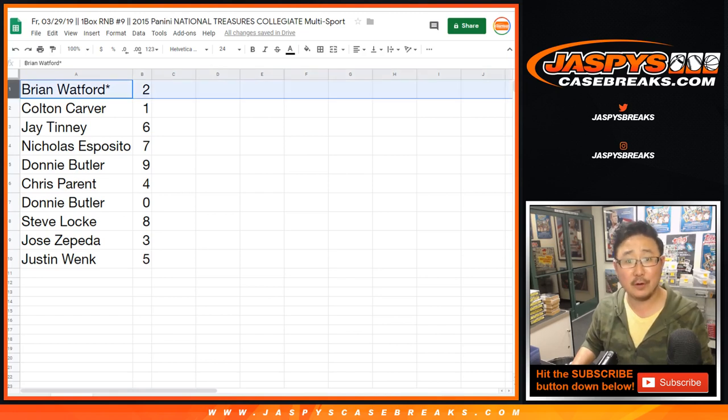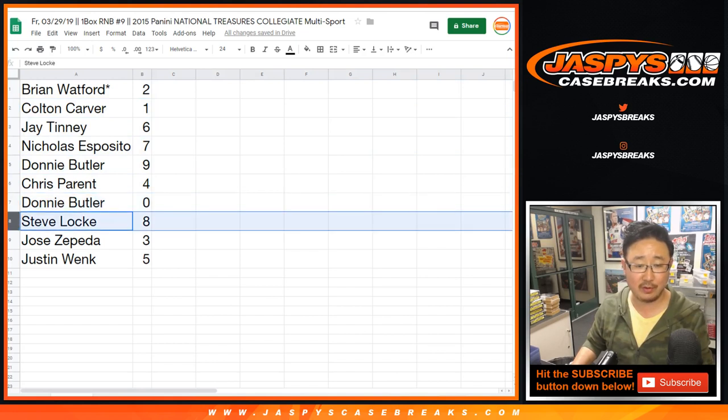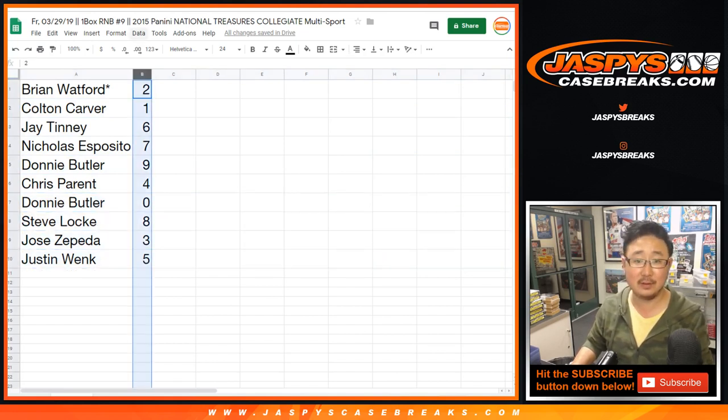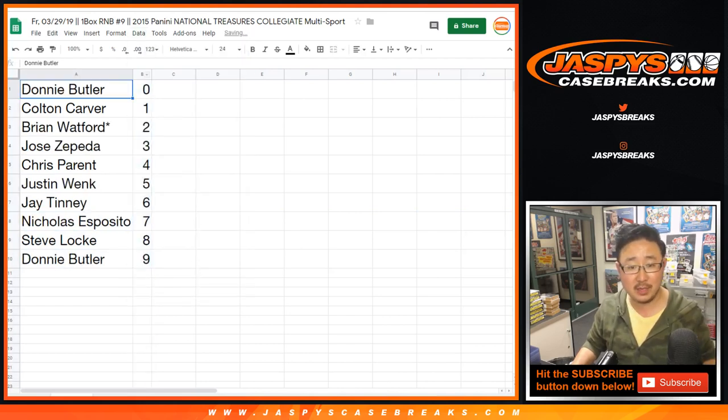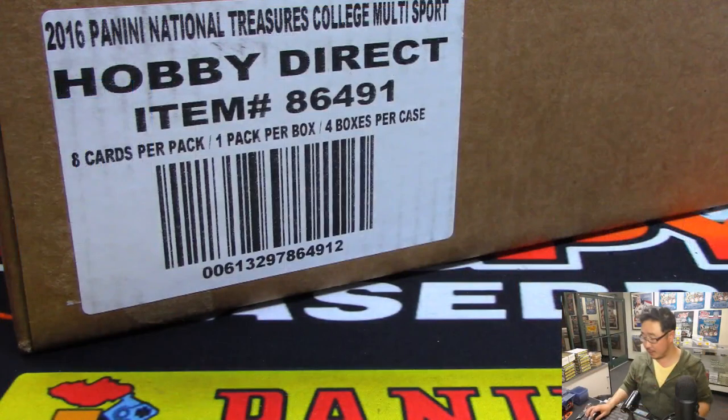Brian Watford with two, Colton with one, Jay with six, Nicholas with seven, Donnie with nine, Chris with four, Donnie with zero, Steve Locke with eight, Jose you got three, and Justin with five. Sort by column B, by number.